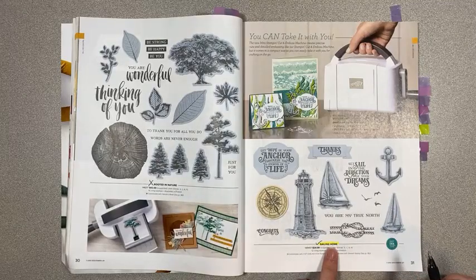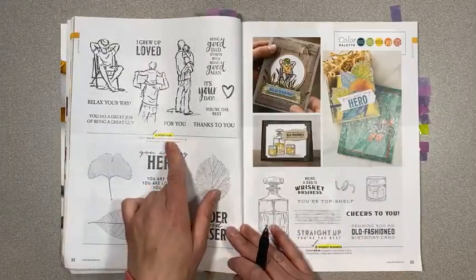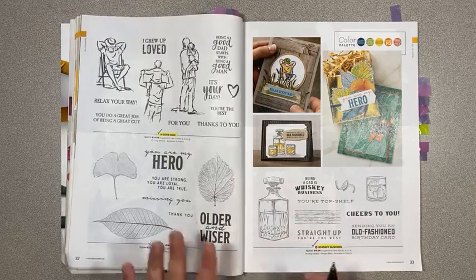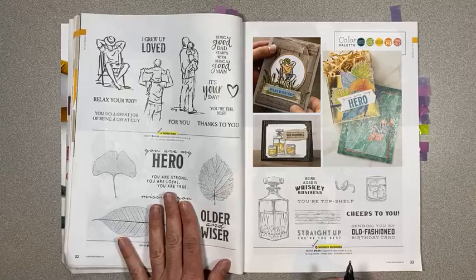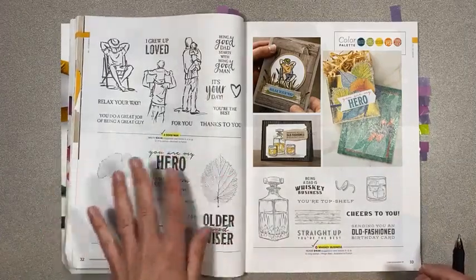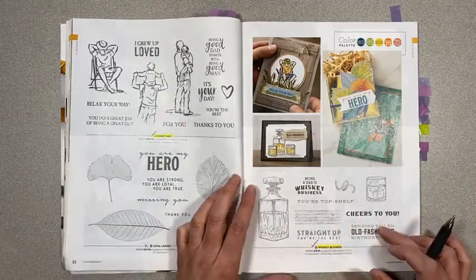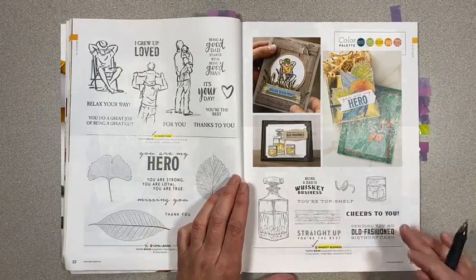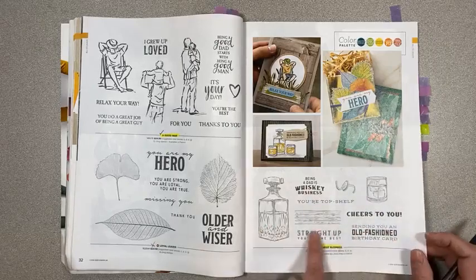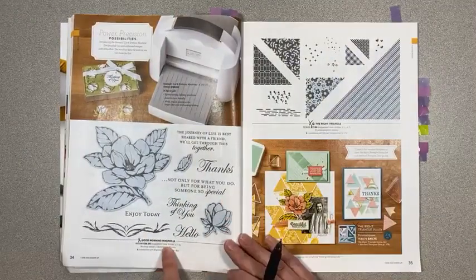Rooted in Nature is retiring — that's a really nice set, it's $42 but it's got a really cool wood slice and lots of cool leaves. Sailing Home is being carried over. A Good Man is getting carried over. Loyal Leaves is retiring — I think that's because there's one being carried over from the holiday mini that's similar. Whiskey Business is carrying over, which I'm happy about because I didn't get to use it for Father's Day yet.